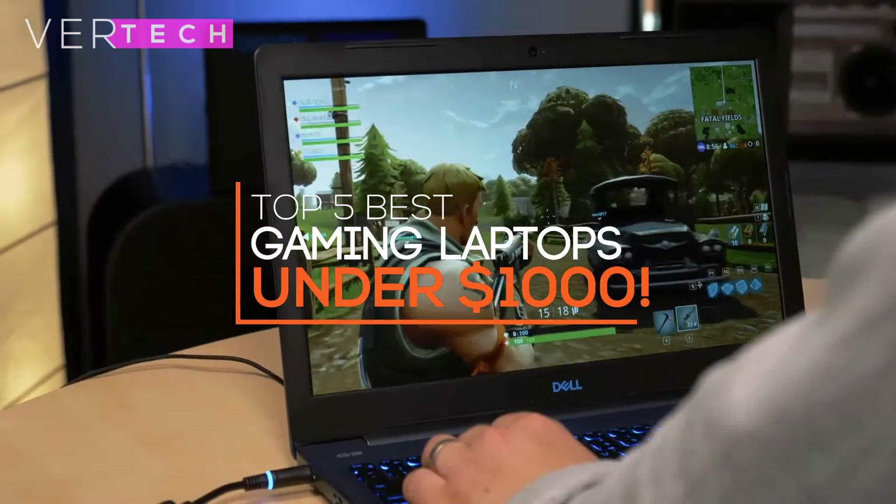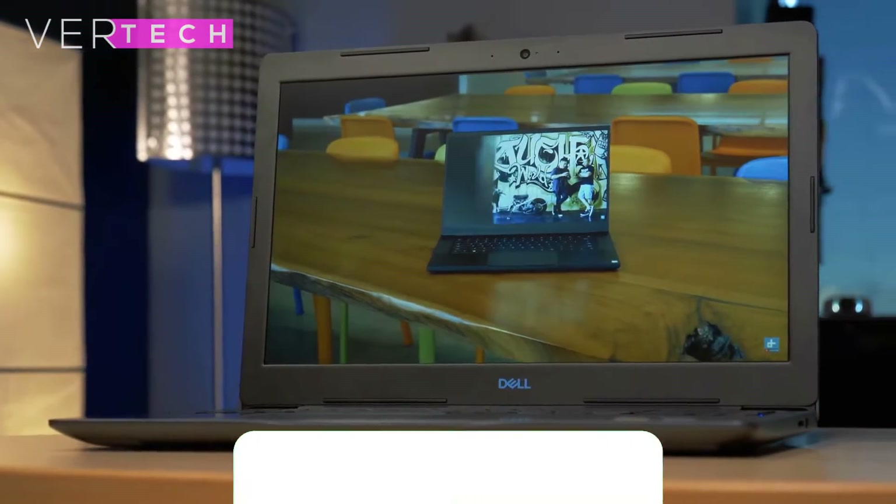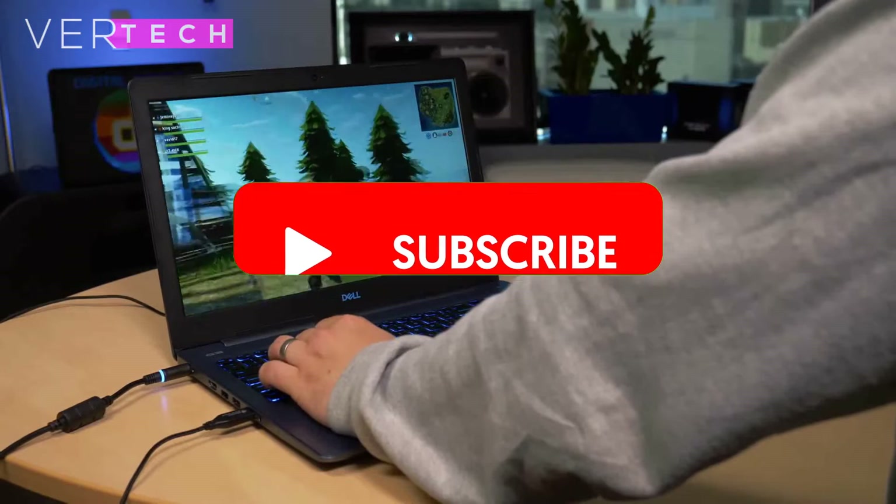Hello guys, and today I am going to show you the Top 5 Best Gaming Laptops under $1000. So before we start the video, make sure to hit that like button and subscribe to the channel. And with that being said, let's get started.